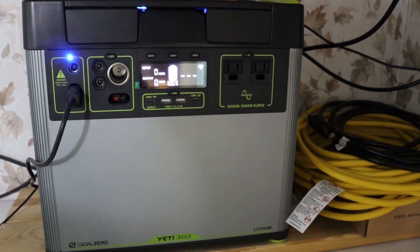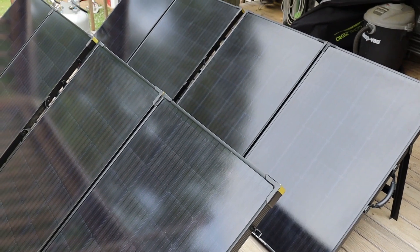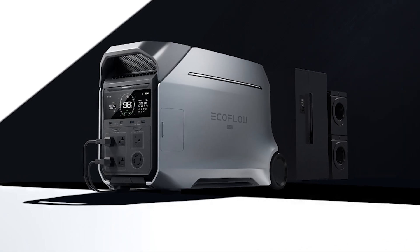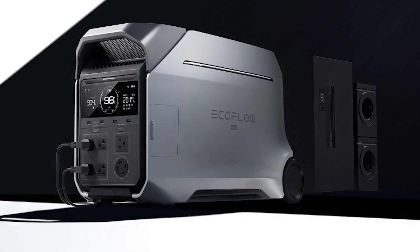For my primary source of backup power, I use the Goal Zero Yeti 3000X, and to recharge it I have four 200-watt solar panels — these work great. If you're currently in the market for a portable power station, I wouldn't recommend getting what I have as it's a bit outdated. There are now much better options on the market, like the new EcoFlow Delta Pro 3, which has a lot more capabilities and a much better battery. It can even supply both 120-volt power and 240-volt power from the same unit, so that's what I would recommend.